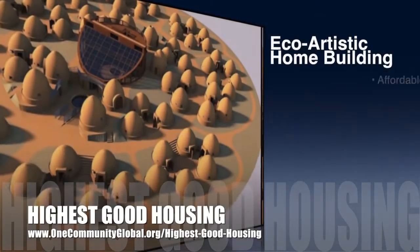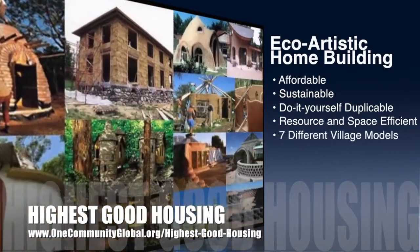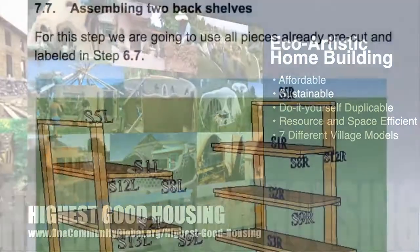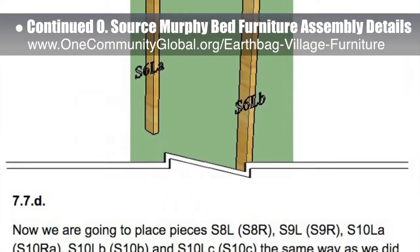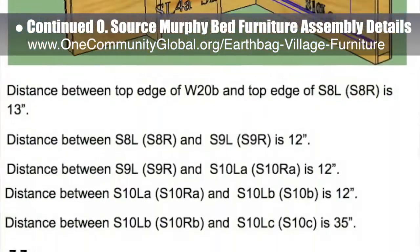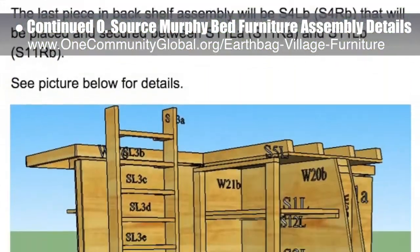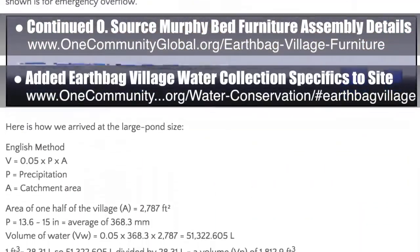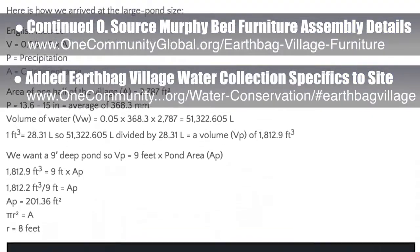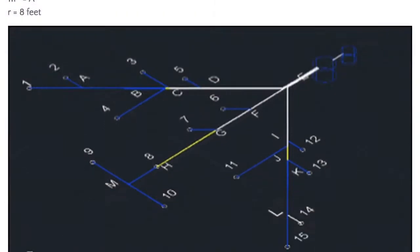The One Community approach to highest good housing is eco-artistic home building that is affordable, sustainable, do-it-yourself, duplicable, resource and space efficient, and consists of seven different sustainably constructed village models. This week the core team continued progress on the assembly specifics for the open source murphy bed furniture — part of the earthbag village and the upcoming crowdfunding campaign. We finished the redesign of the two back shelves and step 7.7 assembly instructions, now estimated at 73% complete. The core team also added and edited earthbag village water collection specifics, including sizing for the water storage pond — the work of Mateos Manfredini, civil engineering student specializing in urban design — now about 60% done.